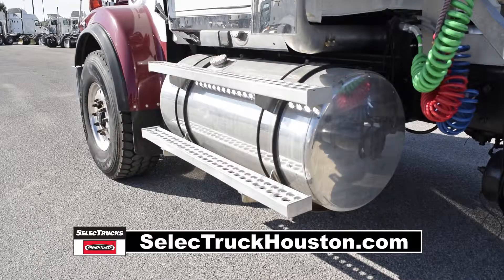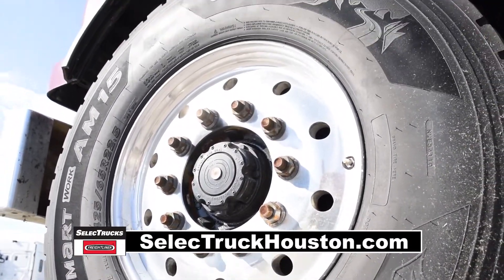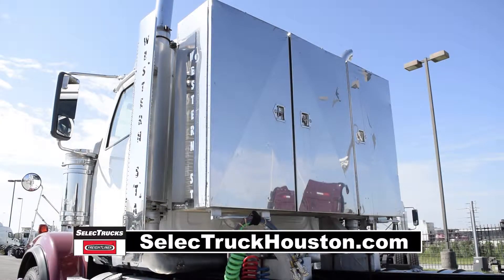It features air ride suspension, 205-gallon fuel capacity, 10 aluminum rims with 24-and-a-half-inch rubber, dual exhaust, dual breathers, headache rack, beacon lights, and a large chrome toolbox.